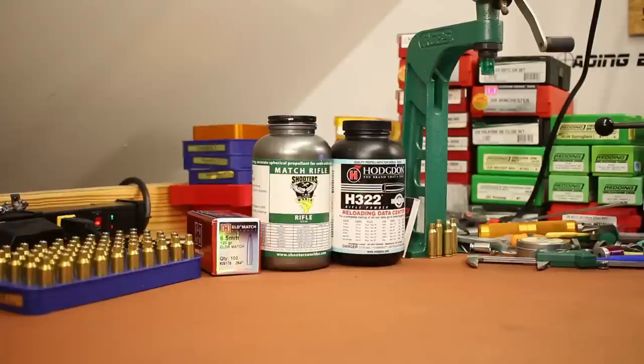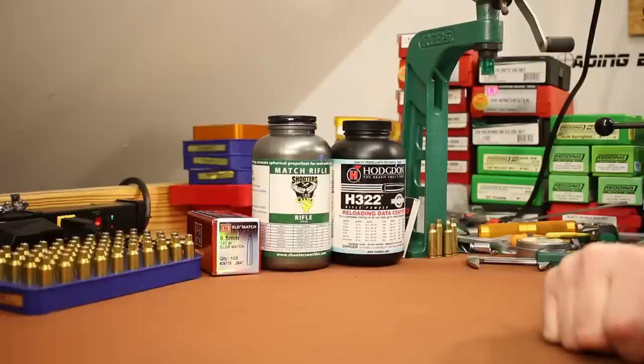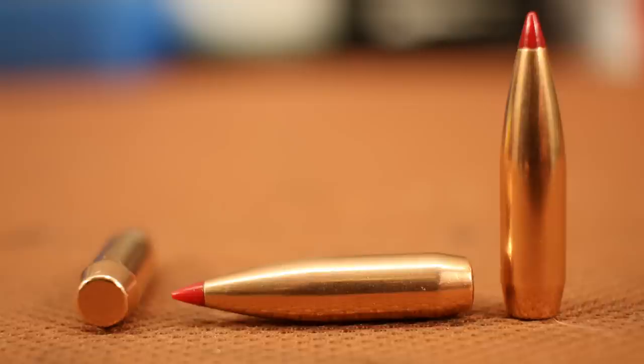Welcome back folks. It's time for our next 6.5 Grendel video and today we're going to be trying a bullet that I have not tested yet — the 120 grain ELD Match. A kind viewer sent me a box of these and I'm pretty excited to see how they're going to shoot.